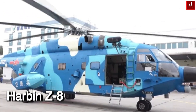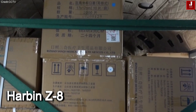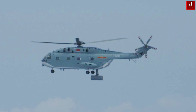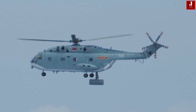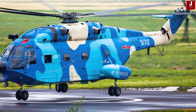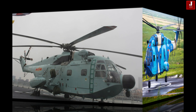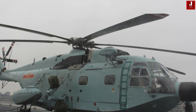The Harbin Z-8 is China's largest domestically produced helicopter, initially modeled after the French SA-321 Super Frelon but significantly modernized. It serves across China's Army, Navy, and Air Force, playing a crucial role in troop transport, maritime patrol, and amphibious warfare. Below is a breakdown of key variants and their military roles.